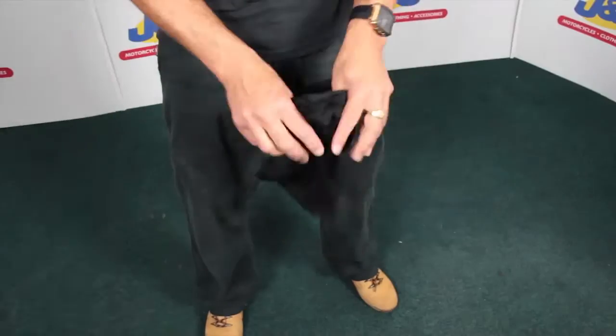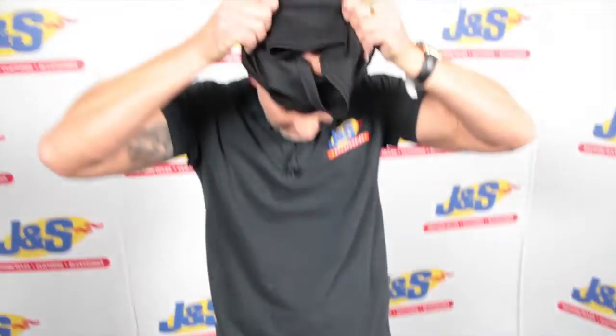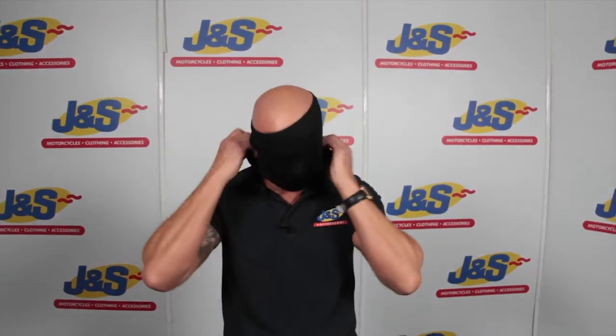This is the tube which pulls on over your head. I don't really want to tell you how to suck eggs, but I'll demonstrate it — there we go, pull that on, as far down or as far up as you want. Let me see there, there you go.